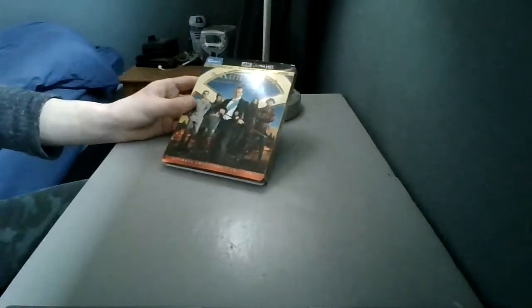This is the prequel, available on 4K, Blu-ray, and DVD.